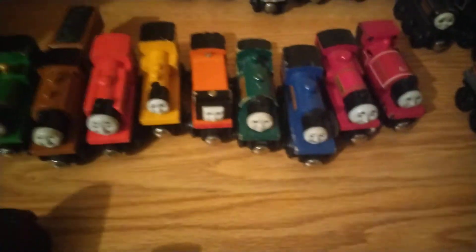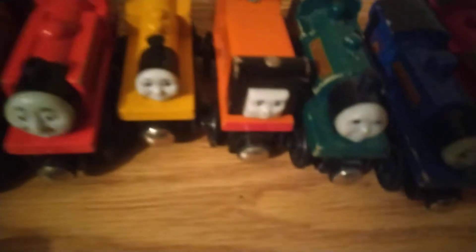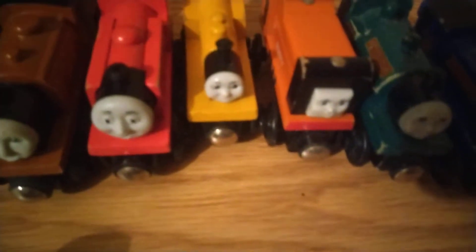And here are my narrow gauge engines. Skarloey. Renez. Sir Handel. Pier Sam. Rusty. Duncan. Ivo. Duke. And Smudger.